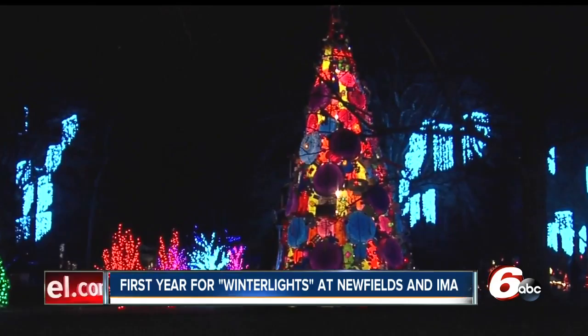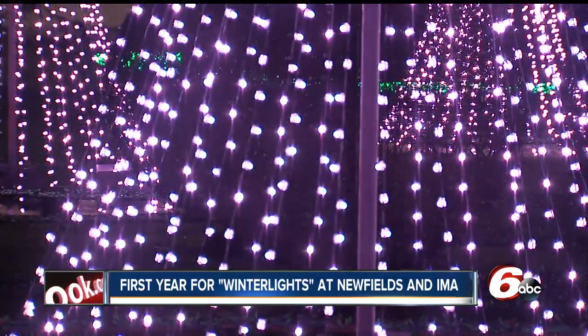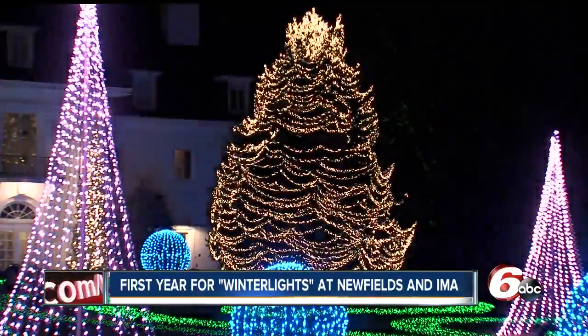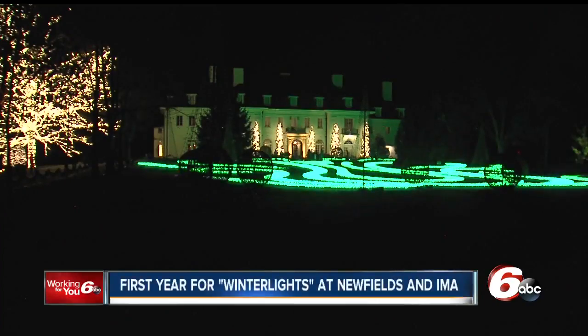Newfields says this first Winter Lights is the start of a new tradition. We're celebrating color, light, trees, and families, of course. It took a lot of elves, a lot of volunteers, and they've been hanging lights since September.